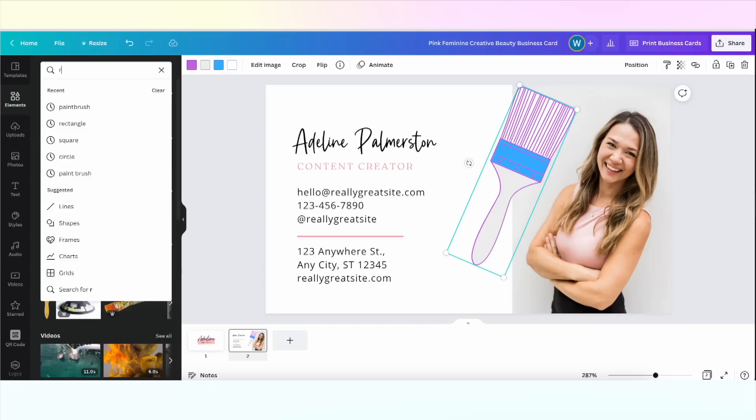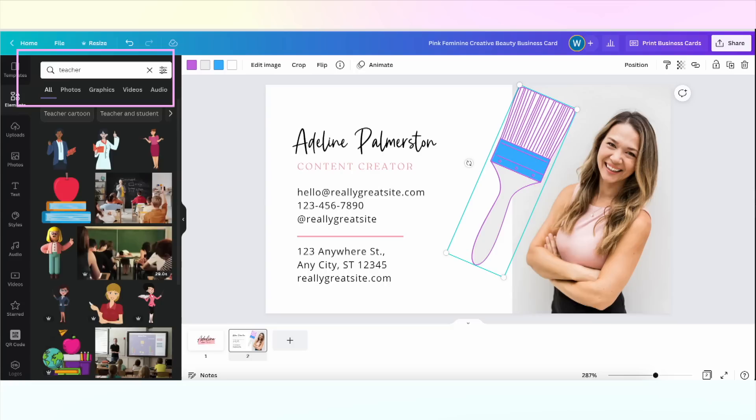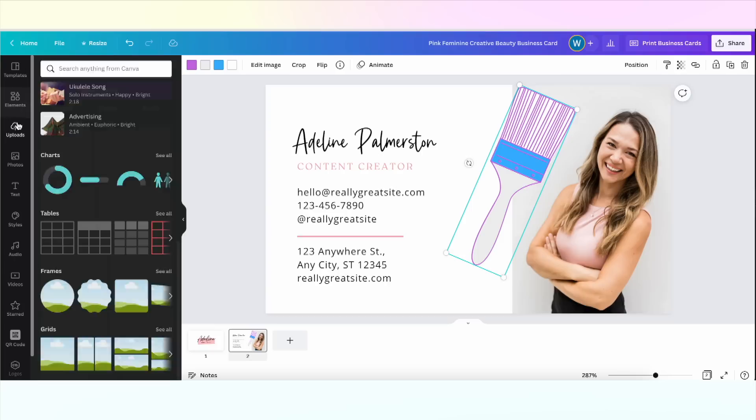You'll have to think about the products and services that you provide — that's going to inform the search terms you put into the box. The more you use the platform, you'll also learn what search terms to use to find things that match your brand aesthetic. I like to use terms like watercolor, hand-drawn, paint stroke, and natural for my look and feel.